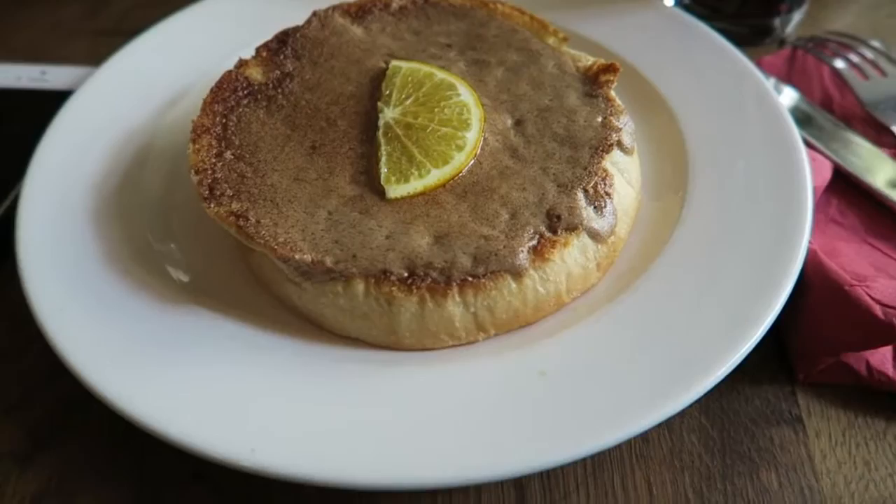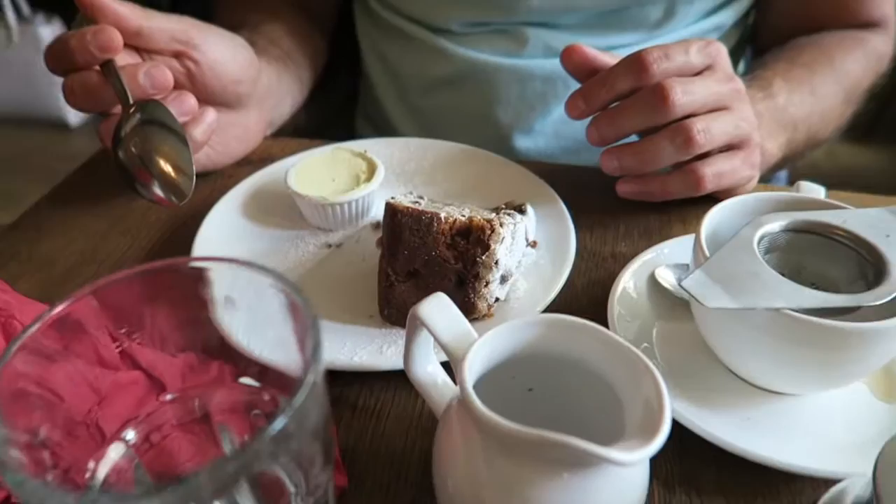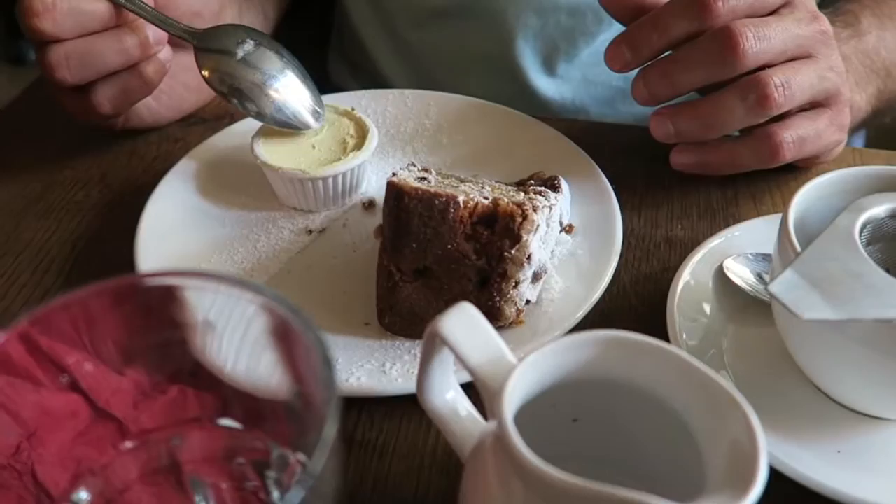Here's my dessert. It's a Sally Lund bun with cinnamon butter and I'm really excited about it. What's yours? Apple cake — and it has clotted cream with it. It's very English.